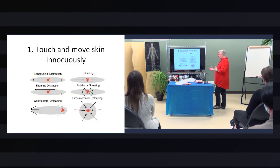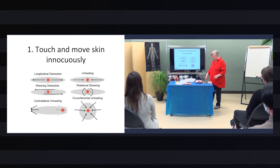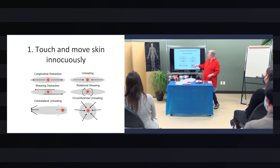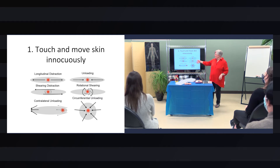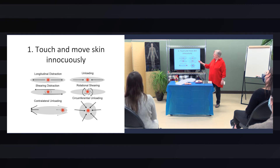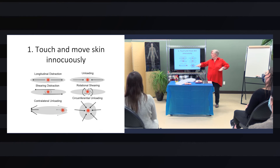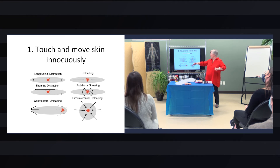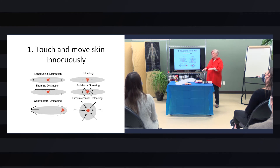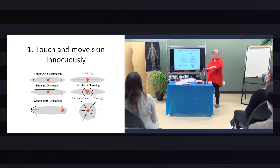Just touching and moving skin innocuously will do a lot of good. You can pull it all over the place. You can stretch skin longitudinally — that's longitudinal distraction. You can unload it by pushing it together. You can shear it; it likes being sheared, and rotational shearing too.